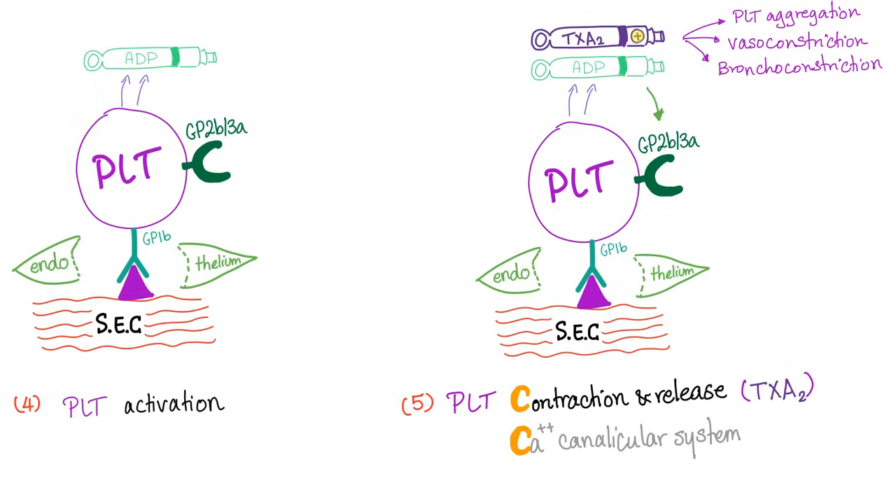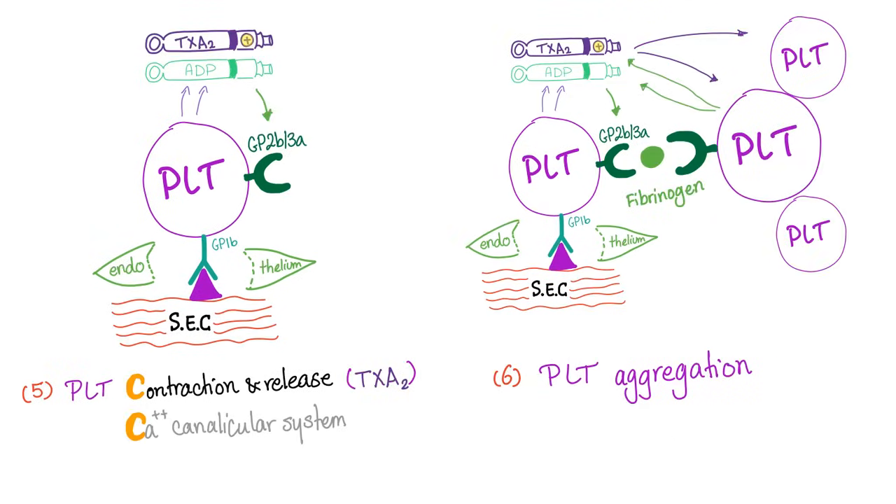Platelets contract and release thromboxane A2 and ADP thanks to calcium. After releasing these two major whistleblowers, they aggregate other platelets. Each platelet has a GP2B3A receptor, and a fibrinogen molecule sits in between two platelets, allowing them to attach together — this is platelet aggregation. The next step is to convert the fibrinogen into strong fibrin meshwork between the platelets, making them adhere together even stronger. This fibrin meshwork starts to trap red blood cells, forming a bigger plug to stop bleeding.